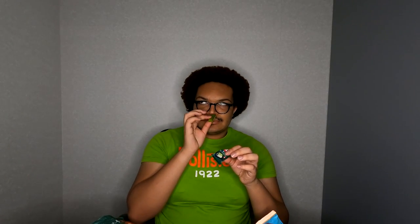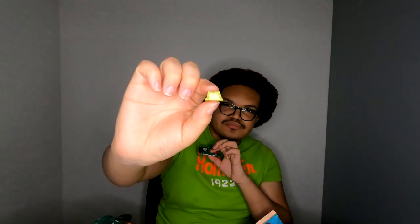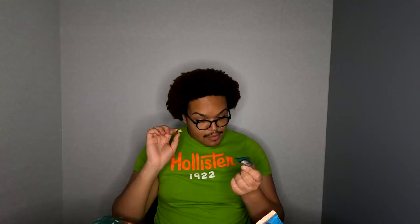Oh, it smells kind of good. I usually don't like the smell of matcha because it just smells kind of weird, but this smells good. I'm about to eat this whole bag — these things are so good.